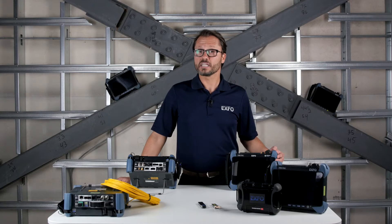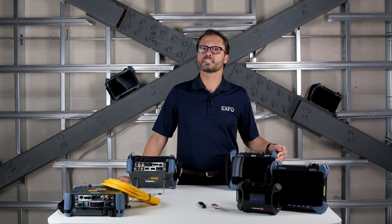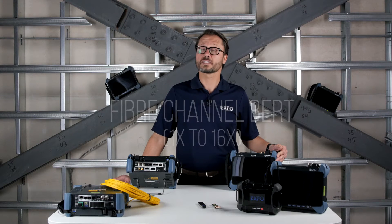Today, we are looking at EXFO's 16x fiber channel bit error rate testing capability, which I will be demonstrating on the NetBlazor FTB 890, our portable 10MG to 100GB high-speed tester. It's the perfect choice for field testing of multiple speeds and technologies in metro networks. With this feature, we can perform fiber channel bit error rate testing from 1x all the way up to 16x, and all on the same module.